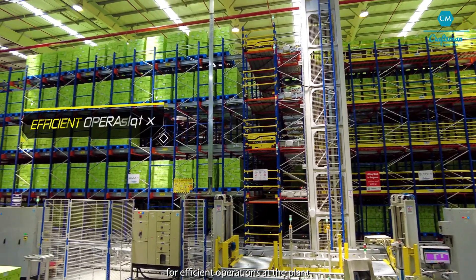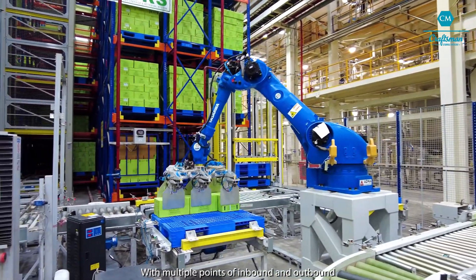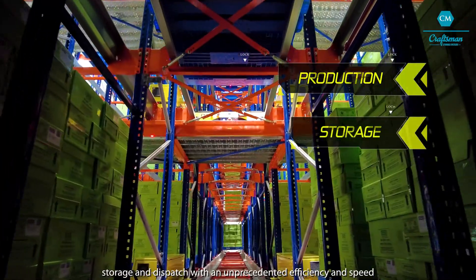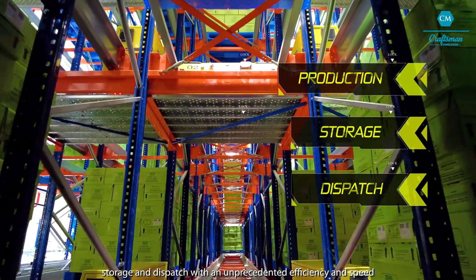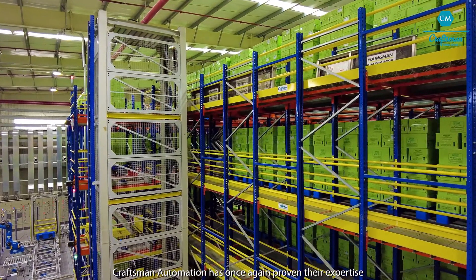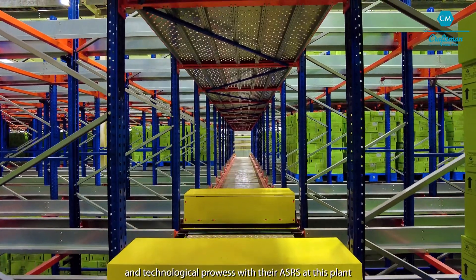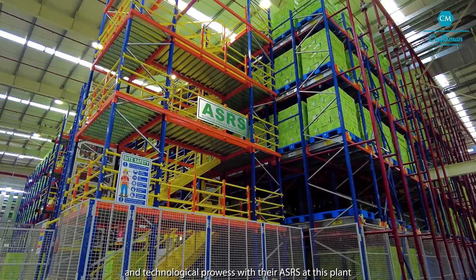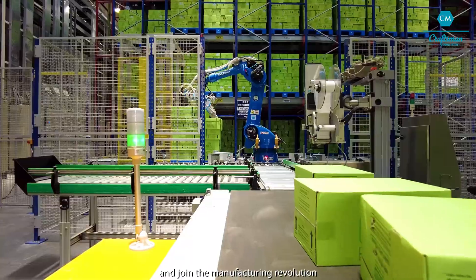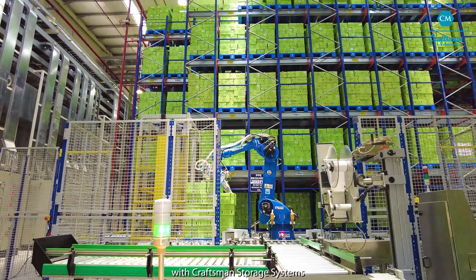This complex ASRS has become a fundamental structure for efficient operations at the plant. With multiple points of inbound and outbound, it has provided the plant with the flexibility to plan their production, storage and dispatch with unprecedented efficiency and speed. Craftsman Automation has once again proven their expertise, innovative approach and technological prowess with their ASRS at this plant. Contact us for designing your industry 4.0 growth story and join the manufacturing revolution with Craftsman Storage Systems.